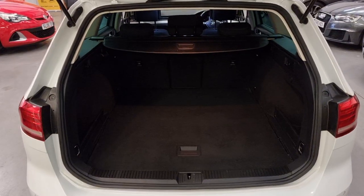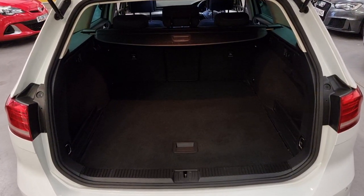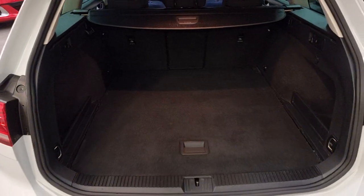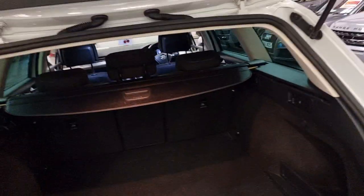That also means a lower insurance group, and they are very economical. There's a massive boot as you'd expect from an estate, and you've also got the partial shelf pull-back cover to keep all your things nice and private.